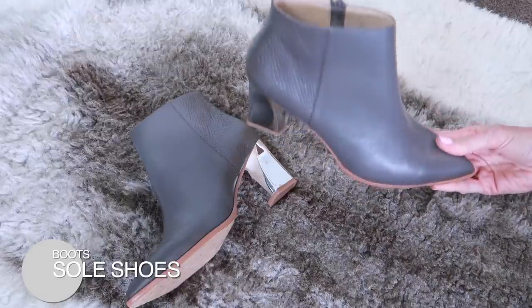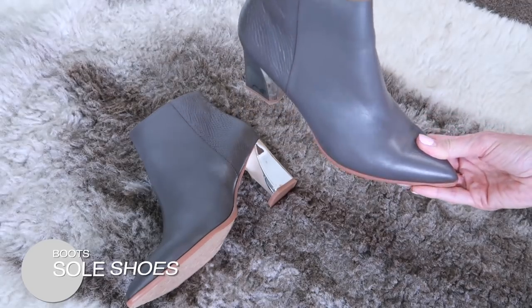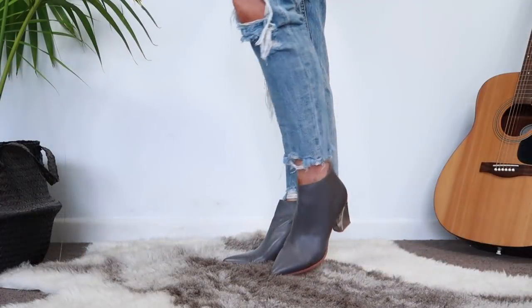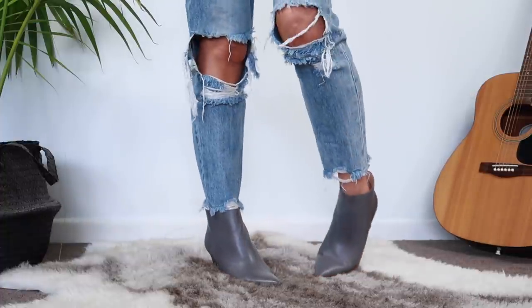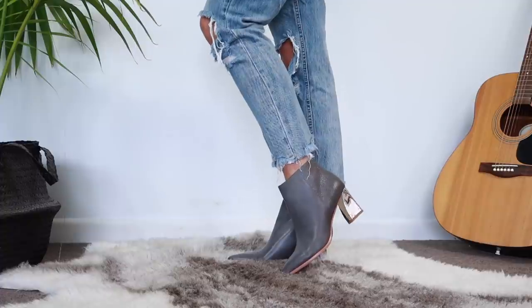I'm a huge fan of ankle boots and wear them all year round. I recently got this pair of beautiful soft light grey ankle boots from Soul Shoes here in New Zealand. I particularly love them because they've got this gorgeous shiny metallic silvery heel detail which really elevates them. I'm loving teaming them with denim shorts, denim jeans, and they look great with white jeans too. We often fall into the trap of always opting for a black boot, but sometimes that's just too heavy — something a little lighter, like these grey ones, is a beautiful softer take on a classic ankle boot.